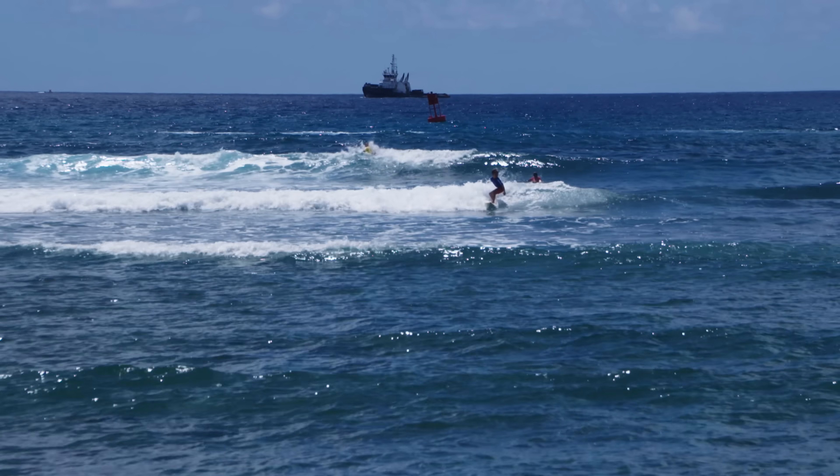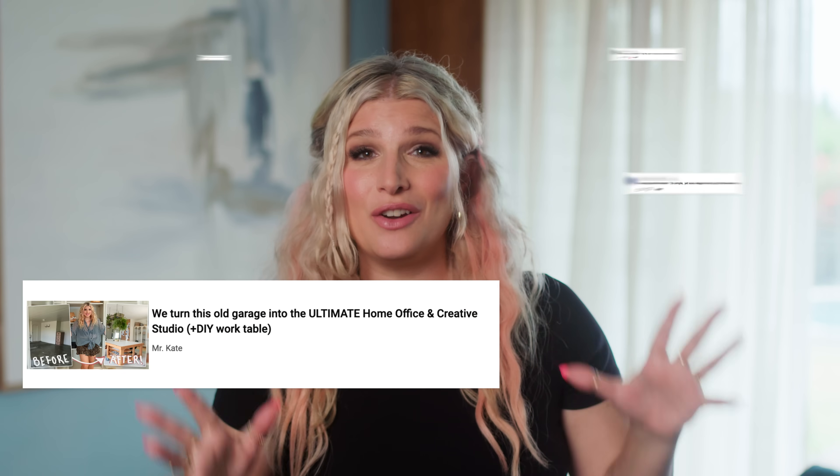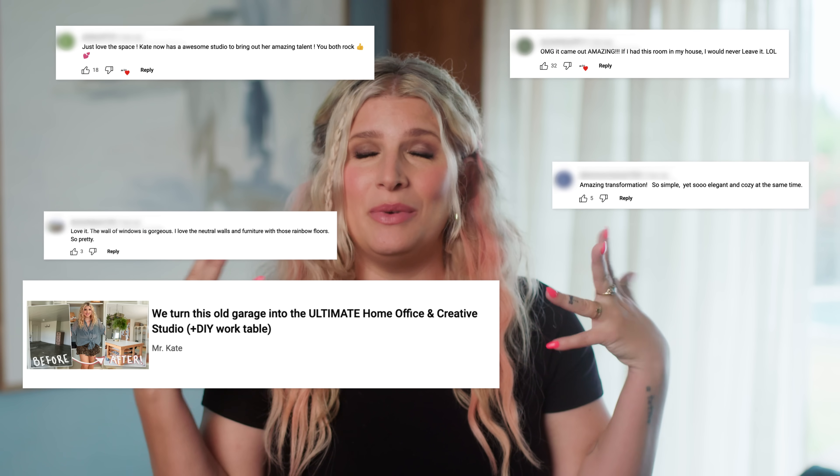Hello, my creative weirdos! Welcome back. I'm so thrilled that you guys loved the reveal of our creative studio. Last week I was just thrilled to have that space pulled together.